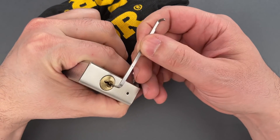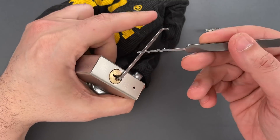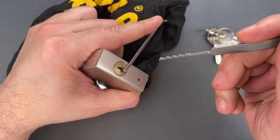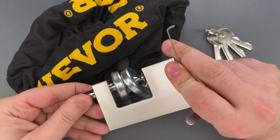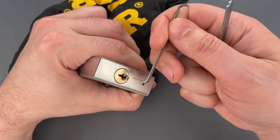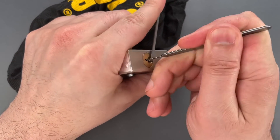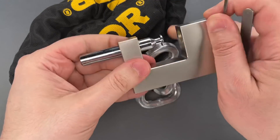I'm going to use a 40 thousandths thick turner in the bottom of the keyway and a wave rake. These are both part of the Genesis set that I sell over on CovertInstruments.com. I'm going to rake on those pins, and you can see we opened that up pretty quickly. Let's do that one more time so you can see it was not a fluke — and once again, we opened this very quickly.